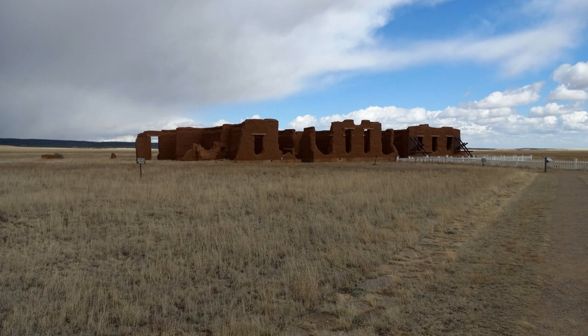This last building at Fort Union is the hospital — the only hospital for quite a distance in any direction. I would guess heading east, probably the only one until well into Kansas.